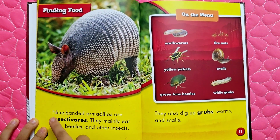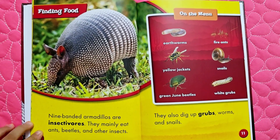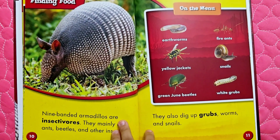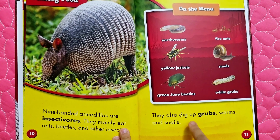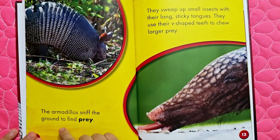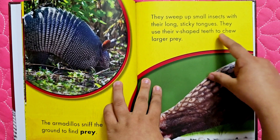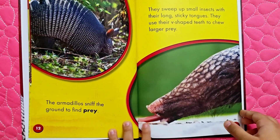Finding food: nine-banded armadillos are insectivores. They mainly eat ants, beetles, and other insects. On the menu: earthworms, fire ants, yellow jackets, snails, green June beetles, and white grubs. They also dig up grubs, worms, and snails. The armadillos sniff the ground to find prey. They sweep up small insects with their long, sticky tongues, and use their V-shaped teeth to chew larger prey. That looks like a long tongue.